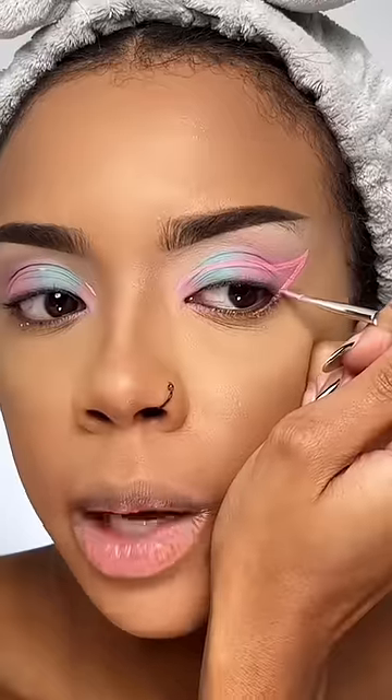Eyeliner. It's little bunny ears! Doing the pink wing first.